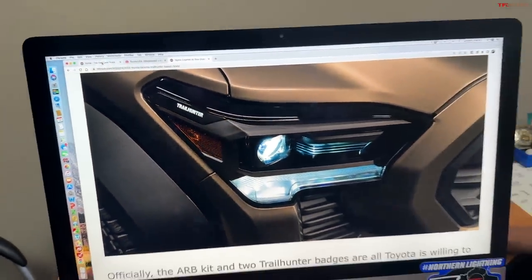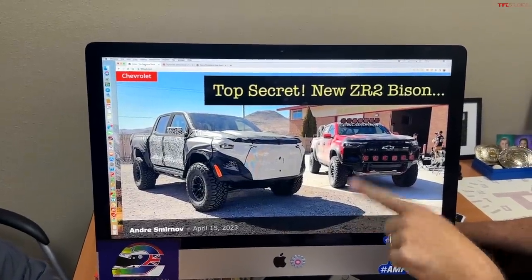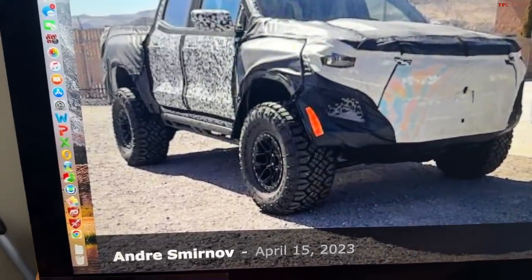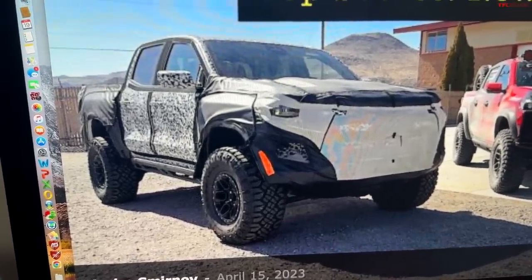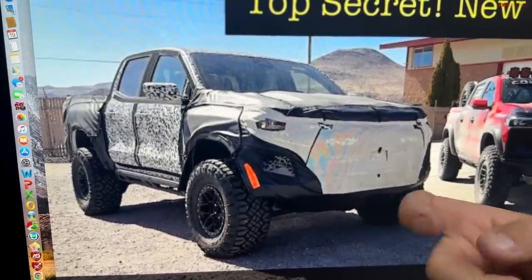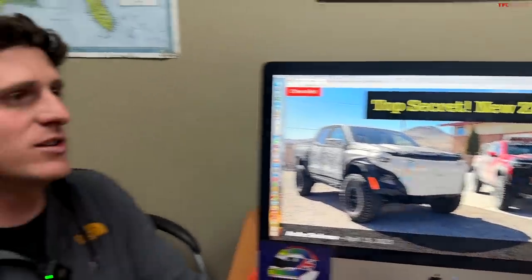I also wanted to bring up the competition. I was recently on the ZR2 Colorado event, and General Motors teased us with the Colorado ZR2 Bison Edition. They didn't even say what it was, but it rolled out on basically 35s, wide stance, long-travel suspension, skid plates from AEV, and rock rails. So this is the new competition for Toyota. Toyota's really going to have to step up their game with the Pro models, maybe the Trailhunter models. We've also heard rumors that the Ranger Raptor is coming in the new generation to the U.S. It's really heating up in the off-road world.